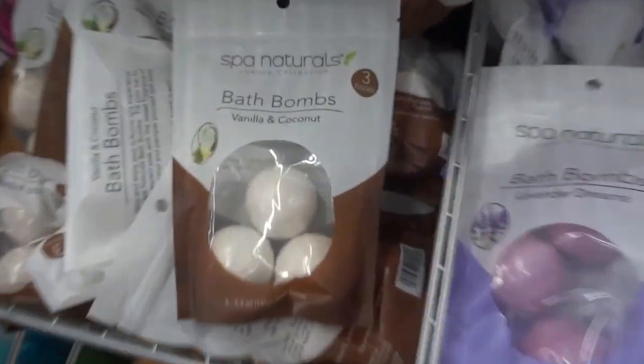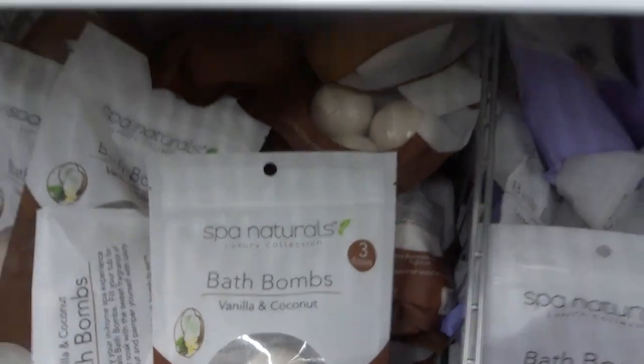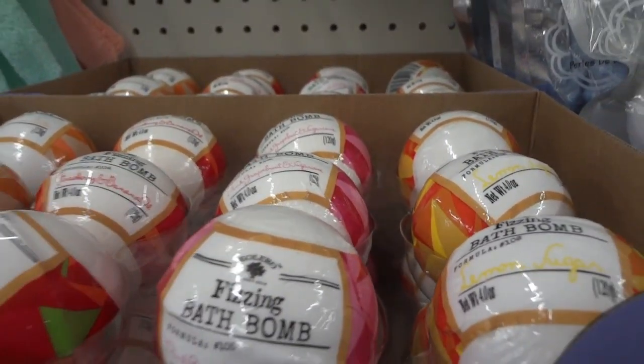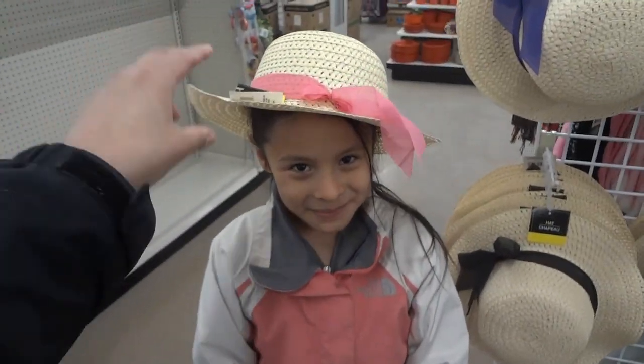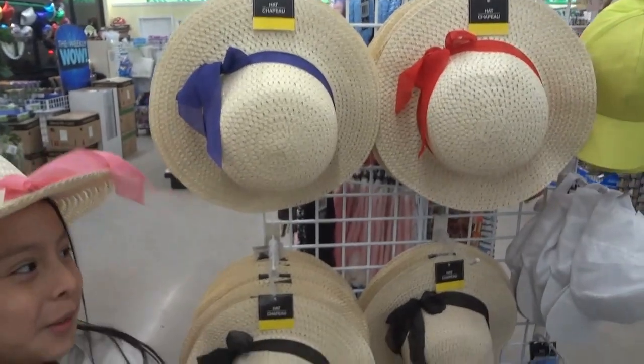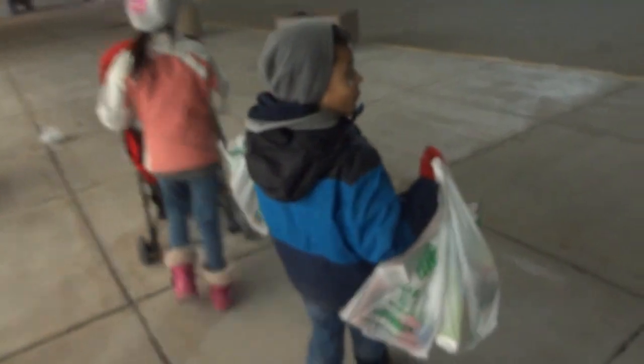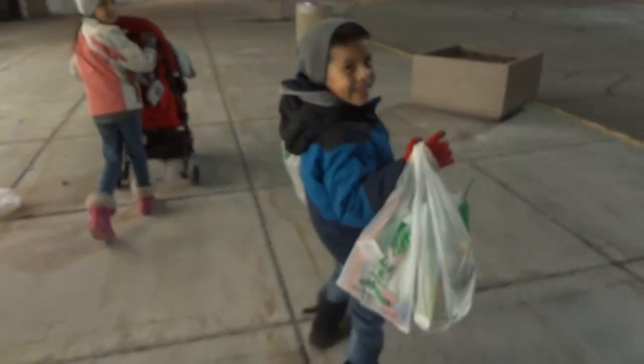They also have bath items in vanilla and coconut, and they have fizzling little bombs. Alright, so we just got out of the dollar store and got a few items to do some DIYs. I'm so sick, but we'll head home and I'll show you what we got.